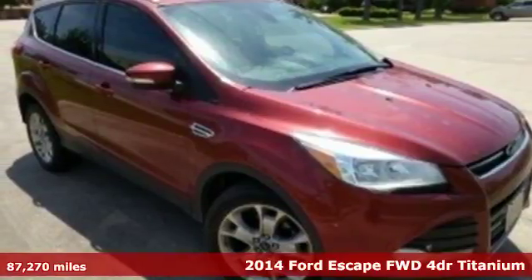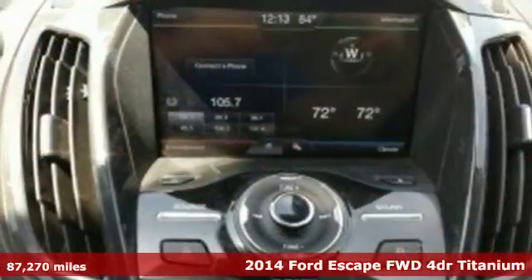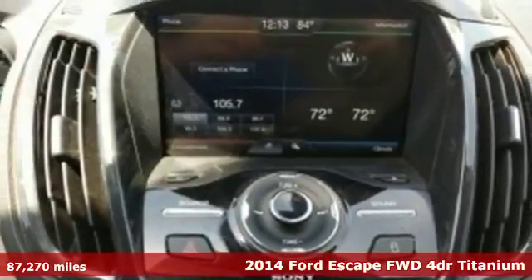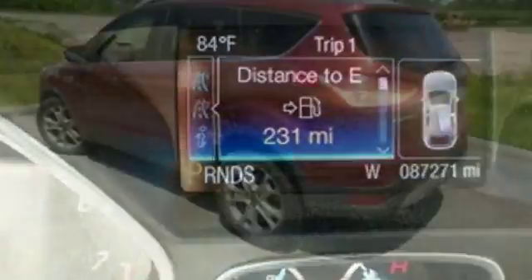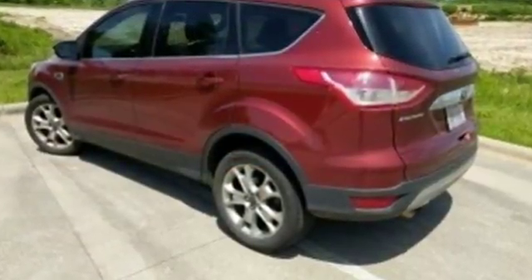It's a 2014 Ford Escape. Get away every time you get into this Escape. Its amazing ability and maximum cargo configurability make every trip the perfect journey. And it comes with all the amenities you need.